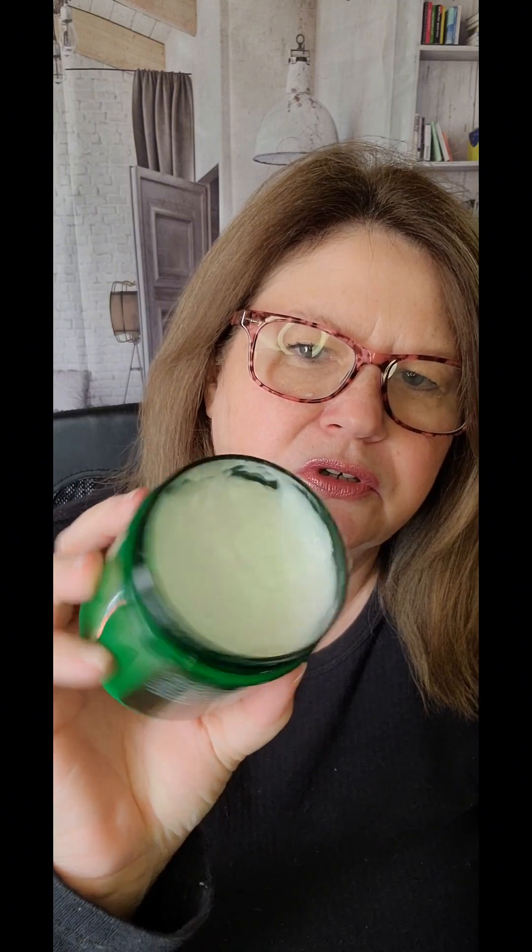I also purchased the Majestic Pure Tea Tree Oil Face Cream infused with ceramides. It's for acne-prone skin, deep moisturizing for itchy and dry skin, and fights inflammation. I actually purchased this for my husband and he loves it — he keeps purchasing it over and over again. It's a white creamy cream with a slightly medicine-y smell, but he swears by it.